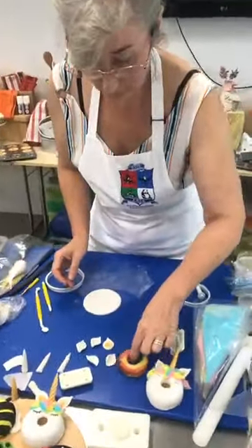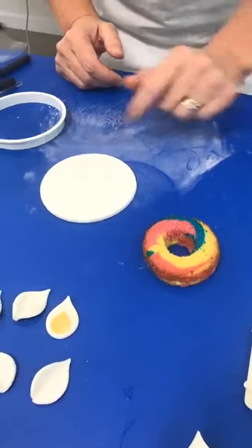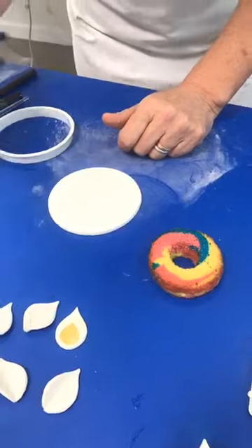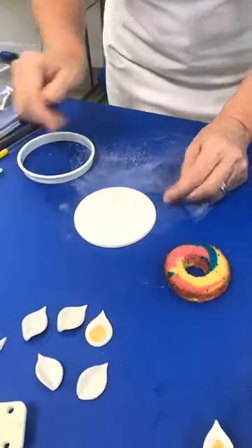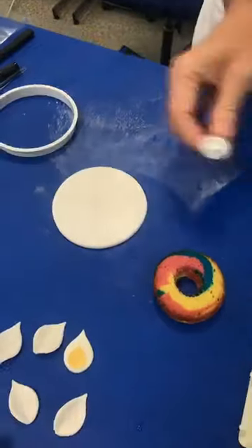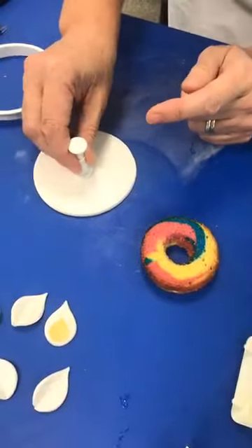I'm going to coat our little coloured doughnut. I'm just going to make a little mark in the middle so that I can take the centre out, and I've got a little plunger cutter to take that centre bit out.